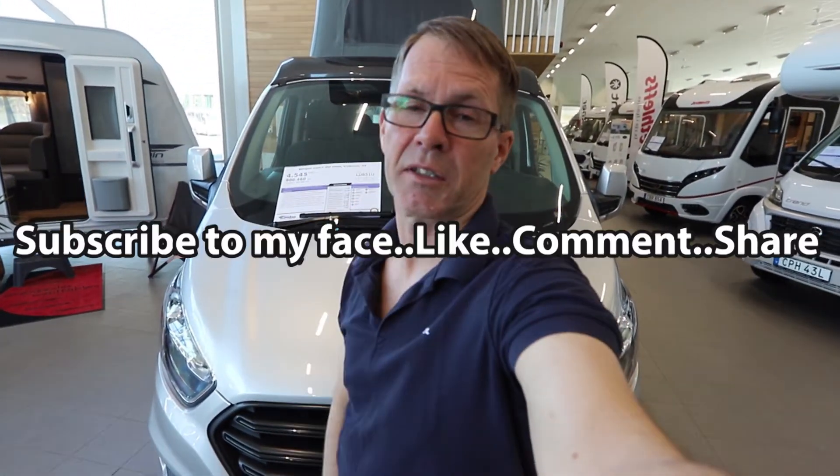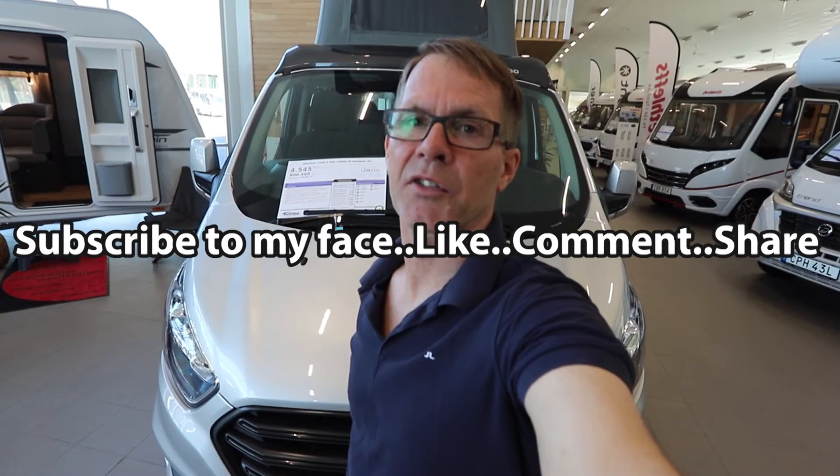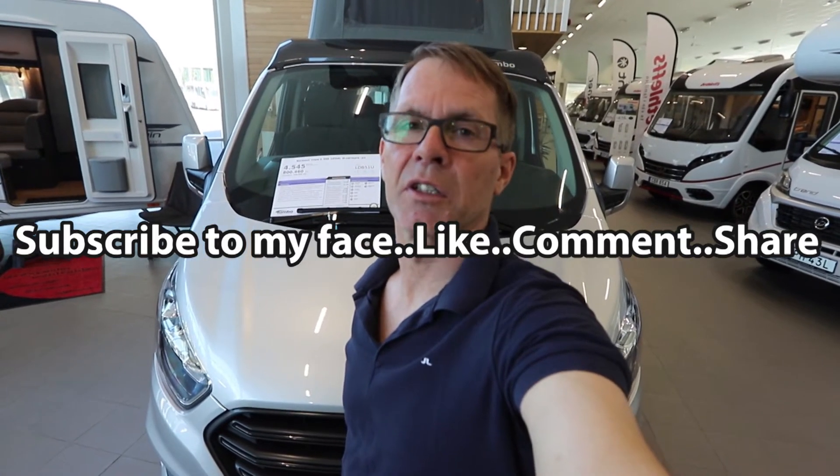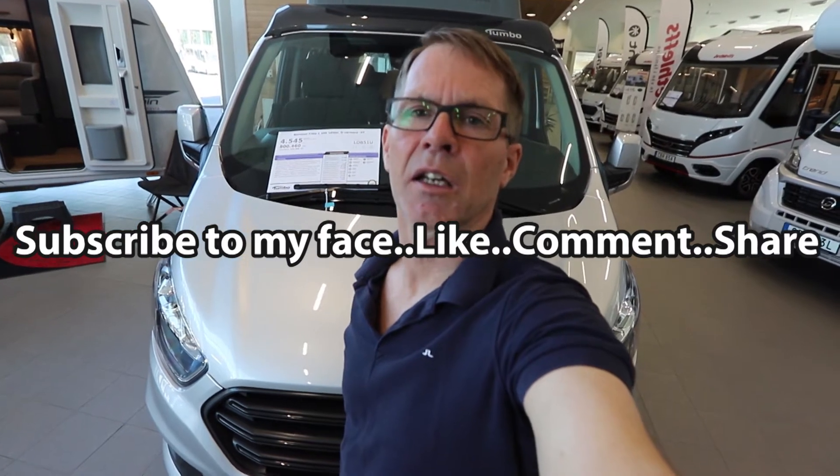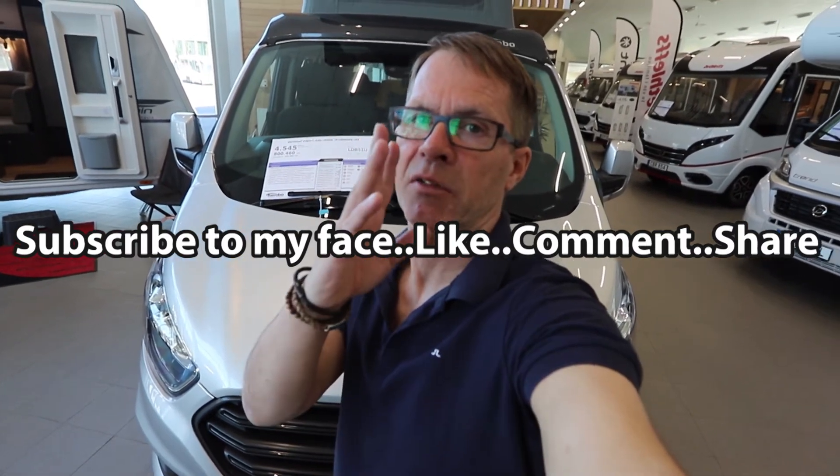If you liked this video, please give it a thumbs up, subscribe, and hopefully see you in another video. I have a lot of videos of campervans and motorhomes on my channel, so check out my playlist. Thanks for this time, bye bye.